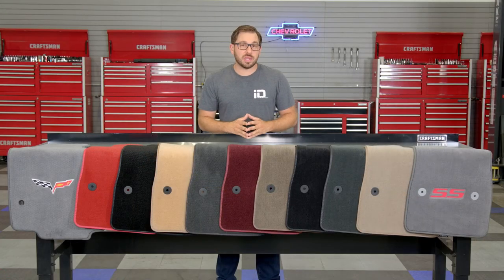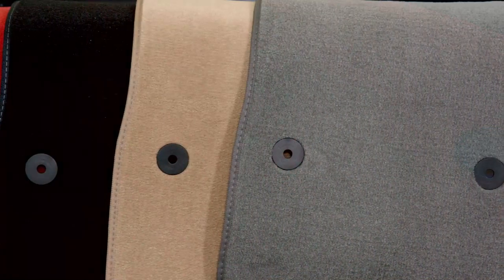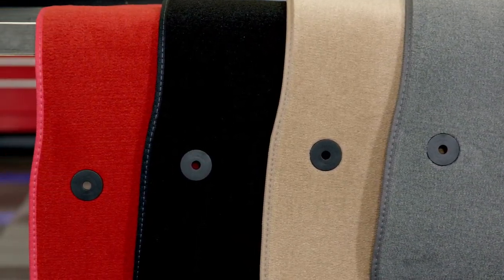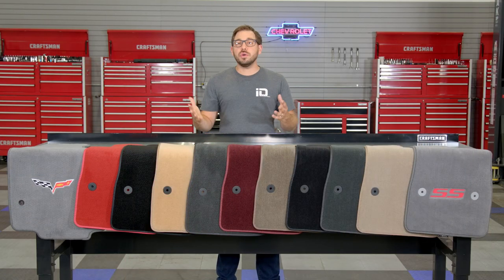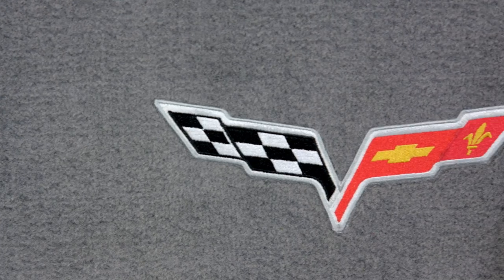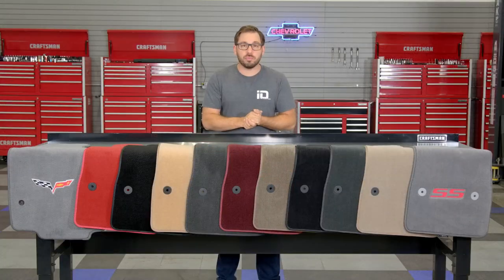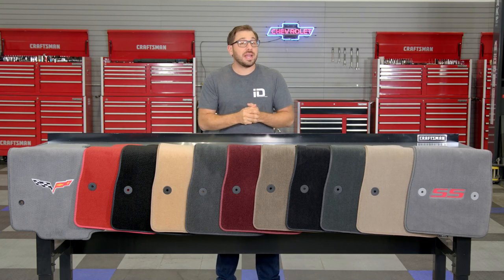Even though this is the entry-level mat, there is still a well-rounded selection of customizable features. For colors you have four traditional choices: black, medium dark gray, beige, or a vibrant red — all going to complement most vehicles' factory interiors. You can also select from a slew of lifestyle logos and licensed auto manufacturer logos, or go with personalized embroidery with 20 lettering colors to choose from, bindings in a contrasting color, and even the addition of a driver's side heel pad.